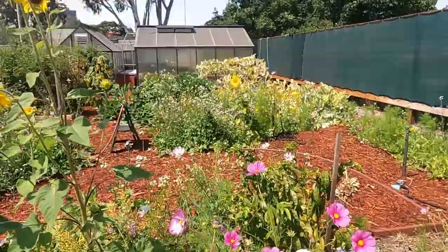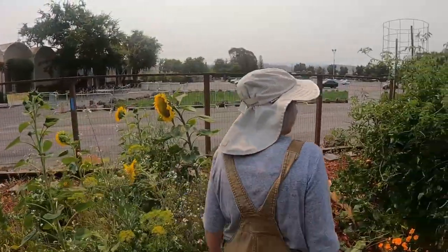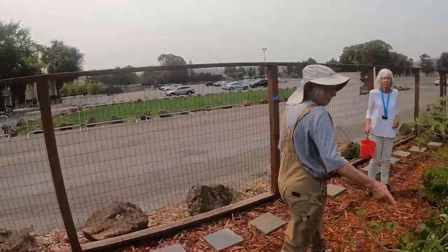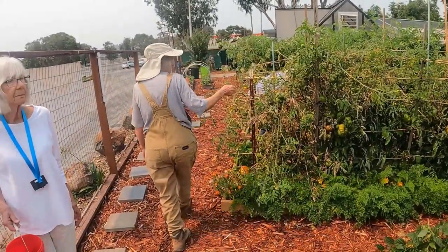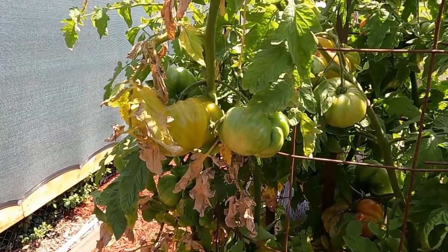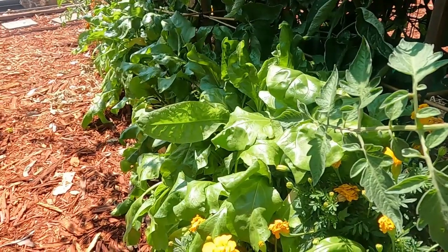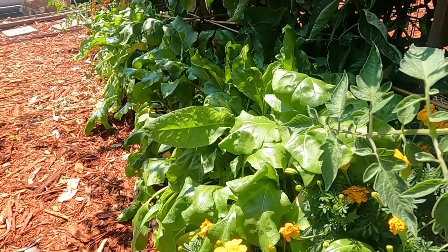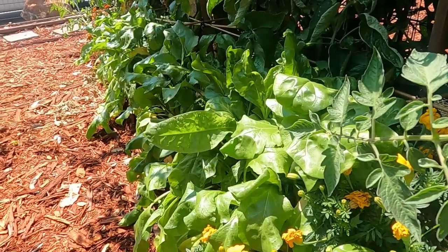Over here we can see our tomatoes that are just kind of finishing up now — lots of green ones and lots of ripe ones. We have tomatoes on the sides along with string beans, carrots, beets, and marigolds.